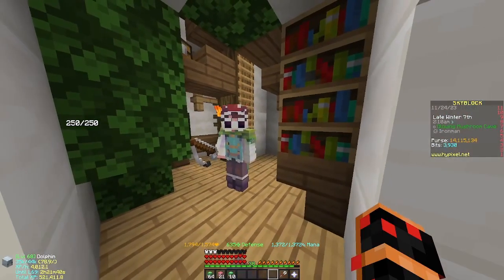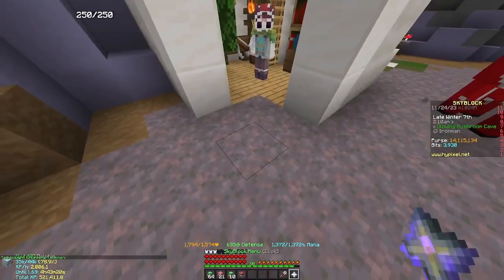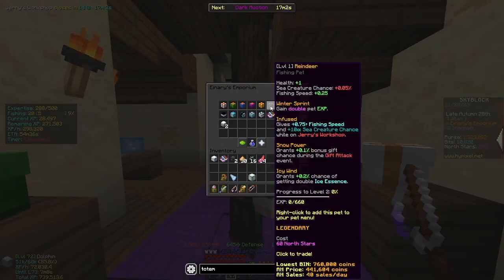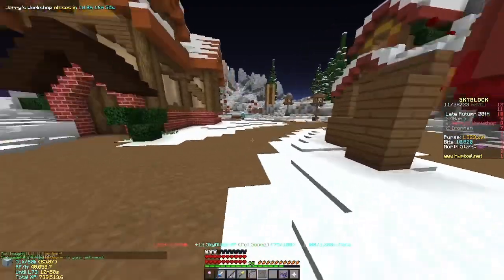Another thing I prepared for the Jerry's Workshop update was getting the Charming Talisman and the Charming Belt. For 60 north stars I also bought a legendary Reindeer Pet, which gives you fishing speed and sea creature chance on Jerry's Workshop.